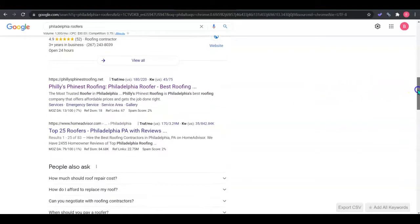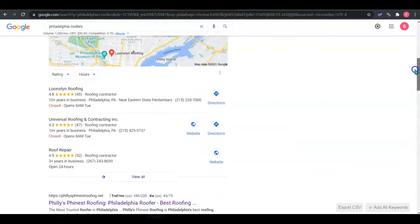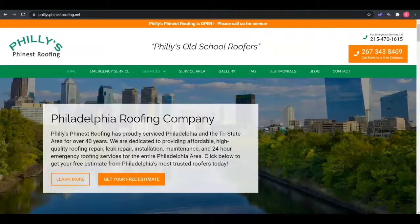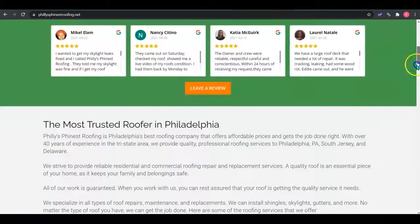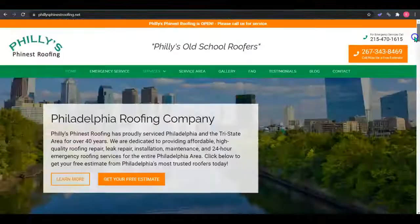If we continue down, we get to the organic search results. The first company ranking for this keyword — being searched 1300 times a month — is Philly's Finest Roofing. I'll be using them as your competitor for the remainder of the video. I've pulled up their website here, and we can see just how much content they have, how many pictures, and what we kind of need to do to beat the competition.